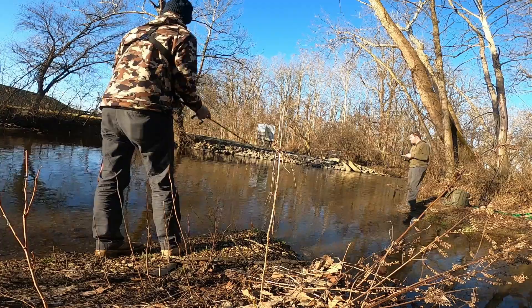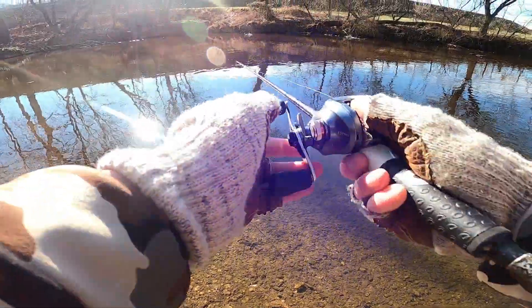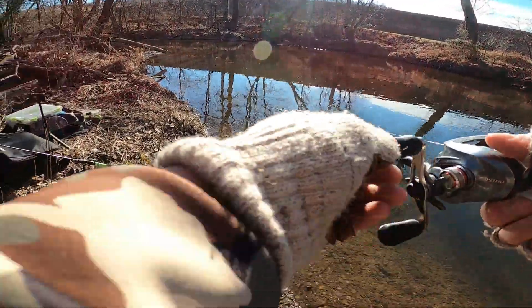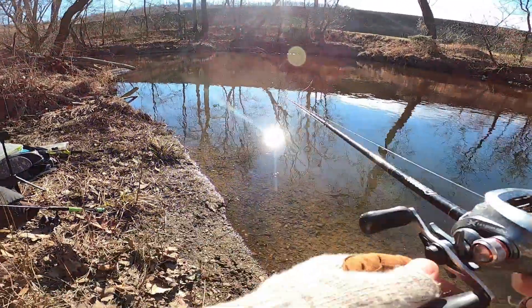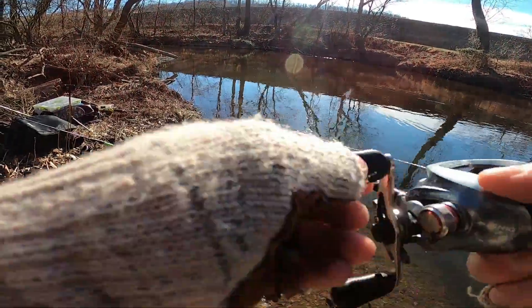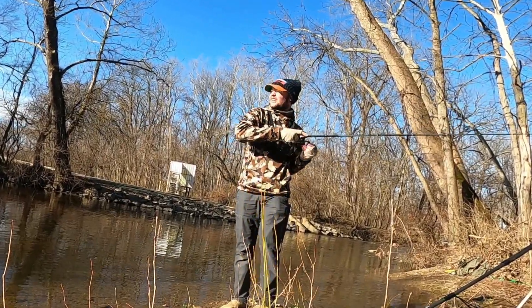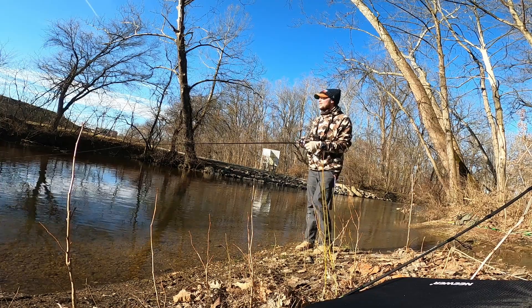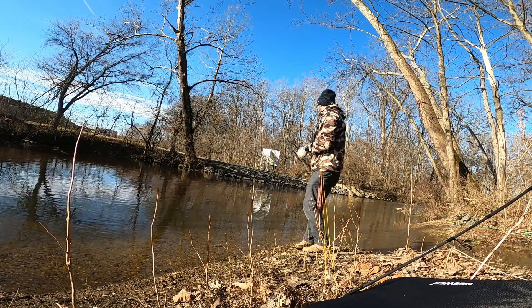See that one second. I thought it was a freaking bottom at first, so I didn't set it really. And then I thought it was tugging back.